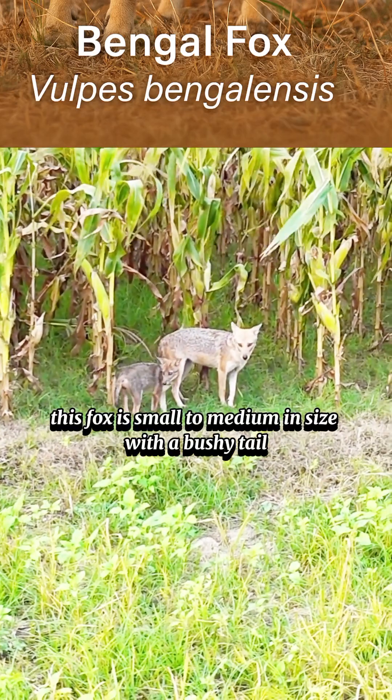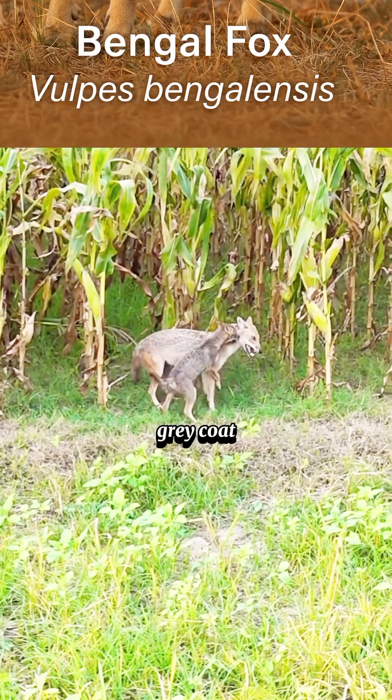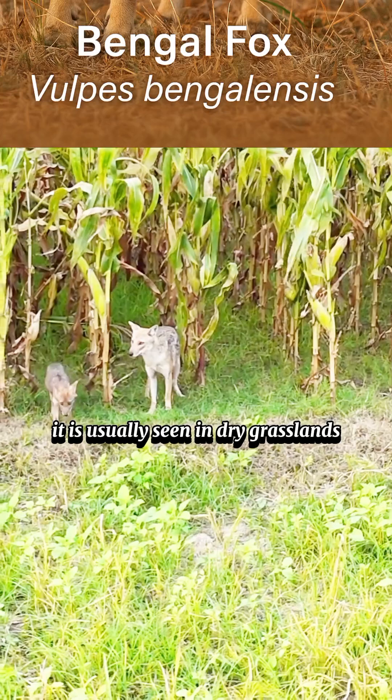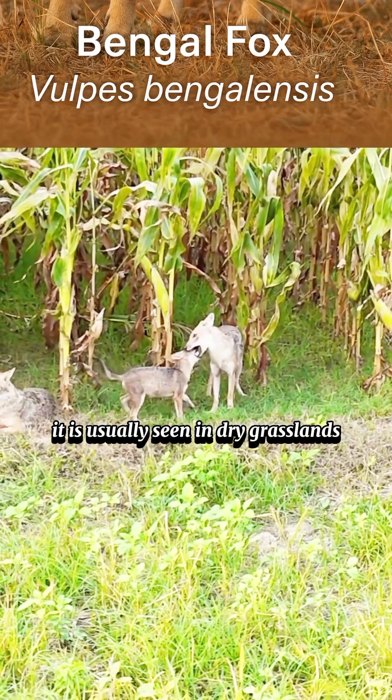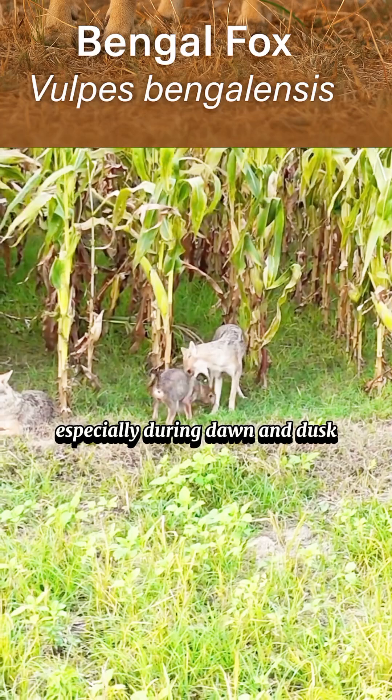This fox is small to medium in size, with a bushy tail, pointed ears, and a reddish-gray coat that helps it blend perfectly into its surroundings. It is usually seen in dry grasslands, scrublands, and agricultural fields, especially during dawn and dusk.